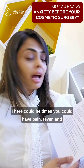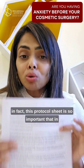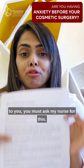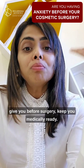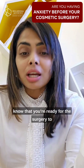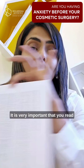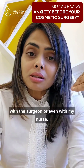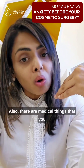There could be times you have pain or fever. This protocol sheet is so important that in case your surgeon forgets to give it to you, you must ask the nurse for it. There will be a list of instructions given before surgery to keep you medically ready, and once we know you're medically fit, we know you're ready for the surgery. To reduce anxiety, it is very important that you read these protocol sheets again and again, and if you have any doubts, clear them with the surgeon or even with the nurse, who has been fully trained.